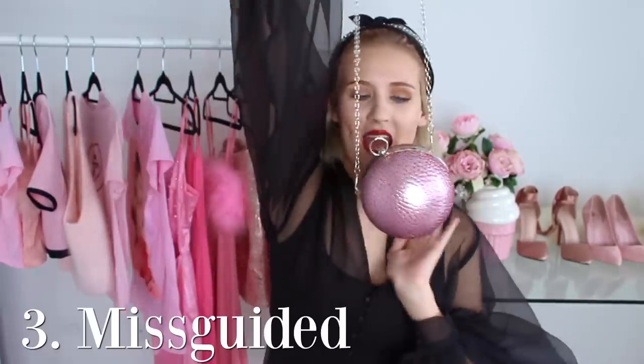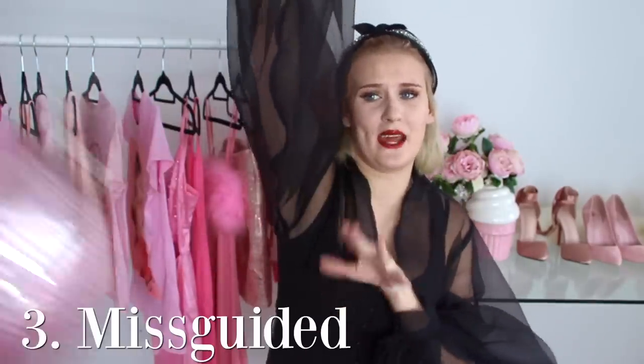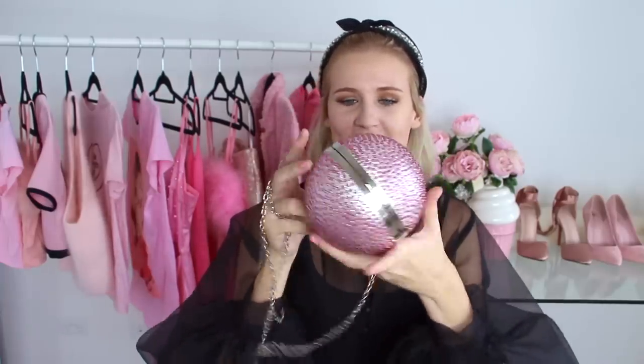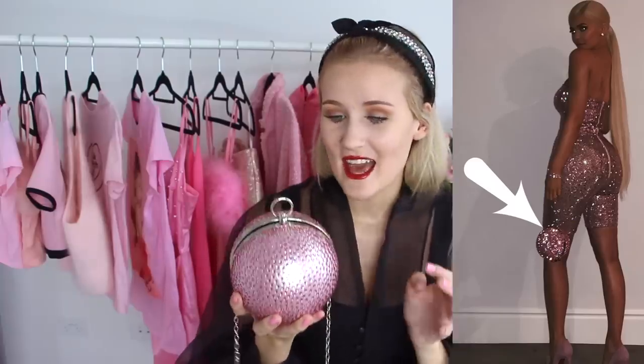The next showstopper bag could honestly be a weapon if it needed to be, which does make me a little bit nervous when using it. It is this sphere handbag covered in pink crystals. It doesn't fit my phone in, so I do have to carry the bag and my phone separately, but it's definitely a show-stopping piece and adds to any outfit. It's actually quite similar to what Kylie Jenner's handbag was on her 21st birthday, but this did not have the designer price — it was from Missguided. I just pick and choose when I wear this so I'm not injuring myself or anyone else.